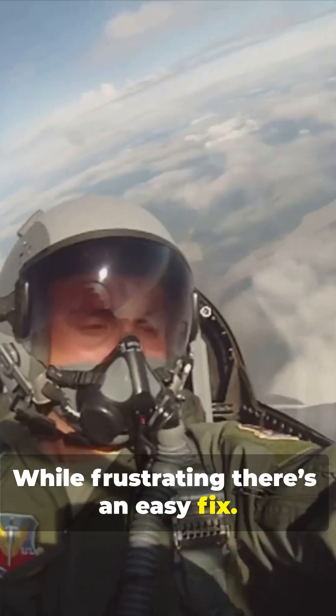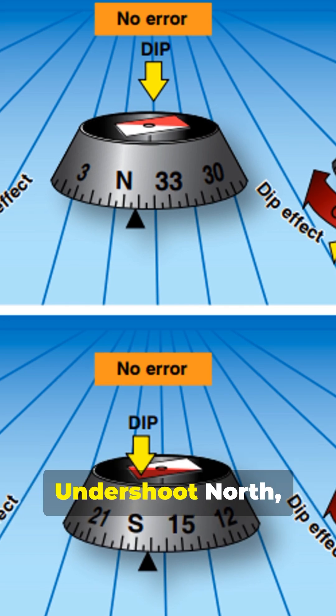While frustrating, there's an easy fix. Let's start with the UNOS rule: undershoot north, overshoot south.